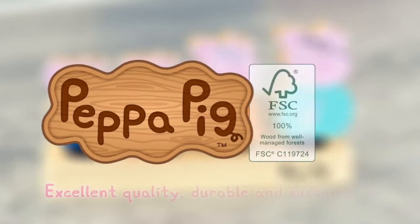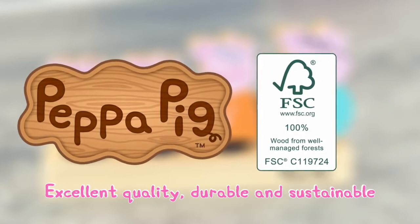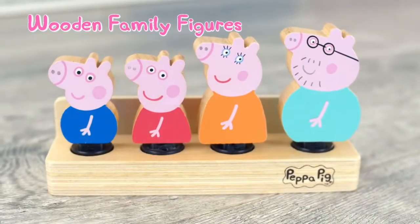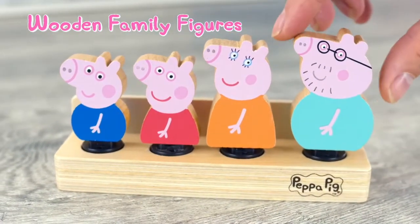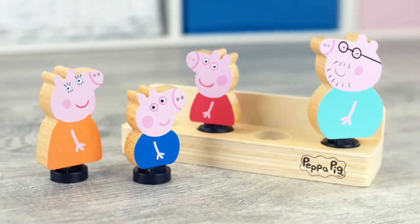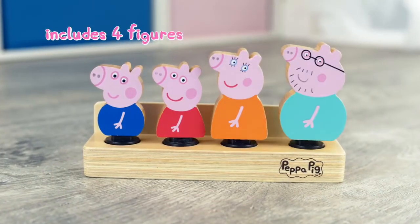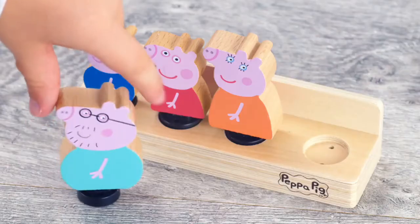Peppa's World of Wooden Toys are made with excellent quality, durable and sustainable FSC certified wood. Peppa Pig Wooden Family Figures featuring Mummy Pig, Daddy Pig, Peppa Pig and George Pig. Chunky, durable and perfect for little hands.